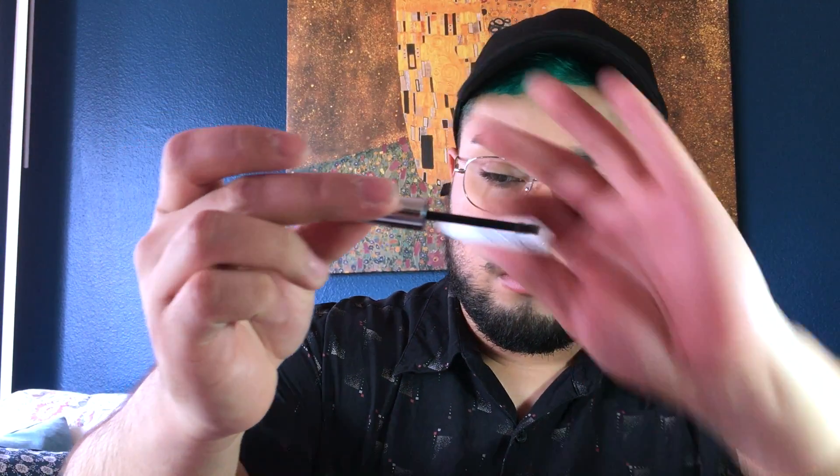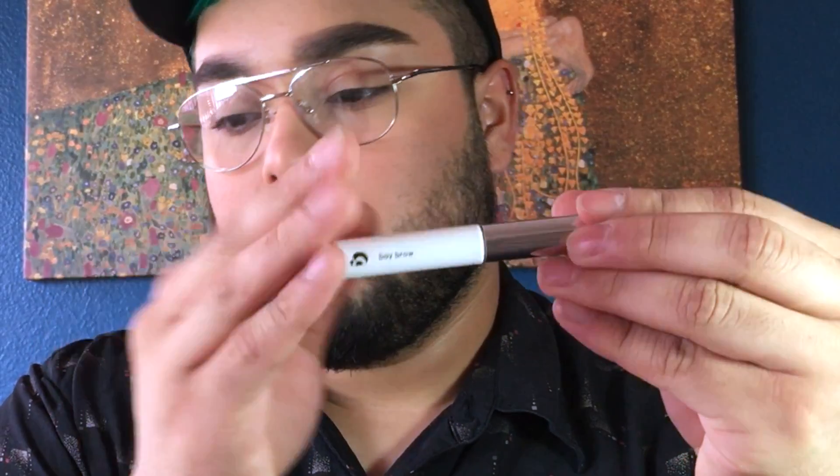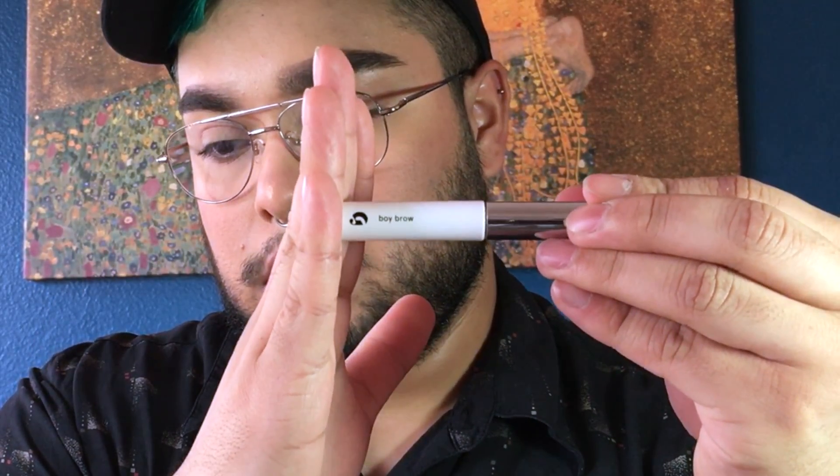I wanted to get black, but I think with my colored hair I like to have warmer brown eyebrows. The spoolie is super tiny, which I think is going to be great for getting precise application. The packaging is also super cute — all of Glossier's packaging is so awesome. So that's the Boy Brow swatch.